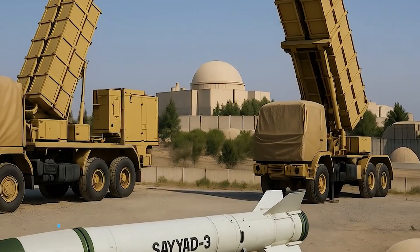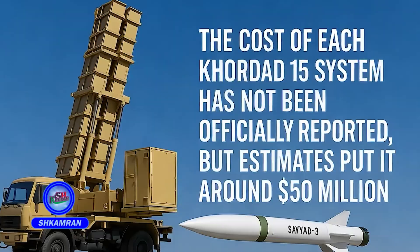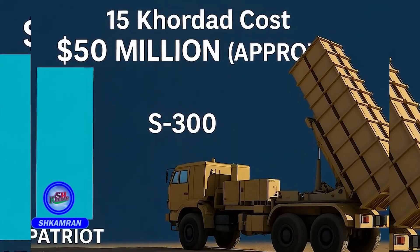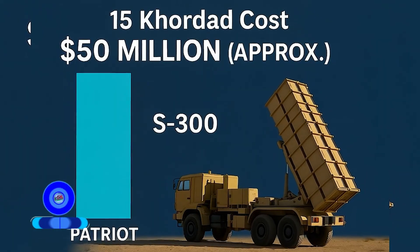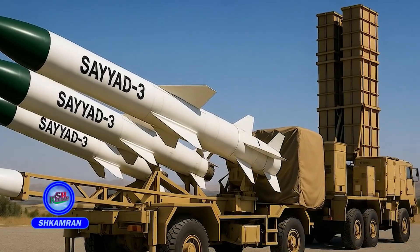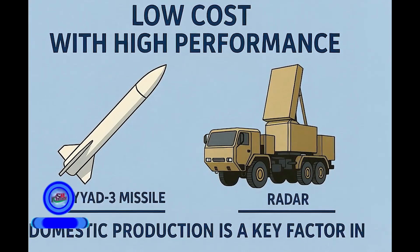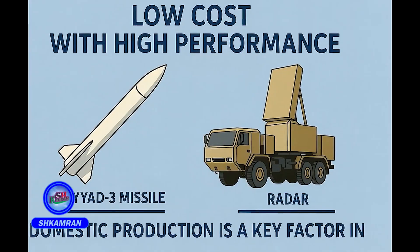The official cost per unit is undisclosed, but estimates suggest around $50 million. Compared to systems like the S-300 or Patriot, it is significantly more economical. By relying on domestic production, Iran has drastically reduced import dependency. Both the missiles and radars are made locally, helping contain overall costs. Low cost combined with high performance makes it a strategic choice.